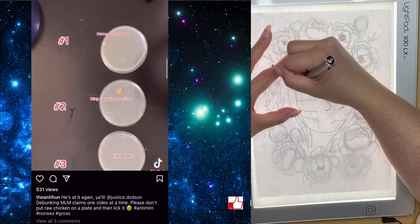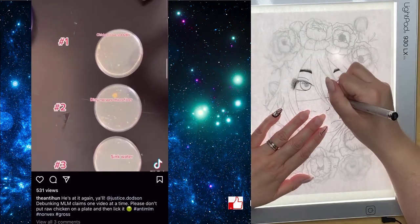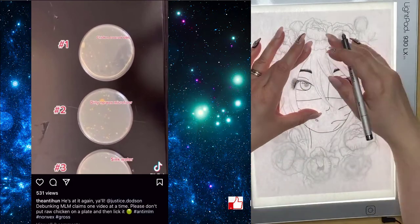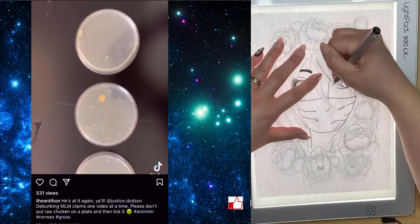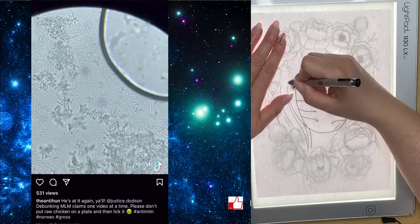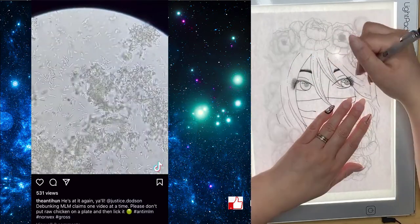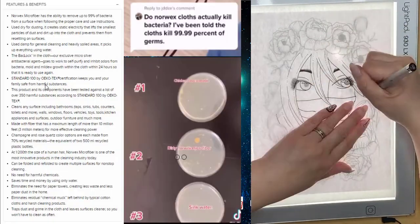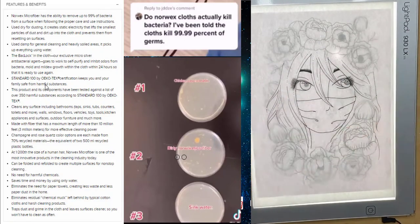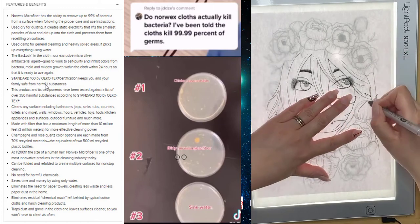And here are the results. Plate number one is a swab of the chicken-covered table. Plate number two is a drop of water from the Norwex cloth. Plate number three is a drop of tap water from the sink so you can compare the results. It doesn't appear that Norwex microfibers kill bacteria. Some confusion may arise from the company's use of the phrase 'self-cleansing.'